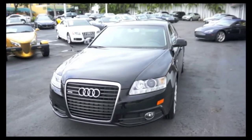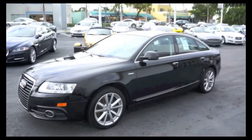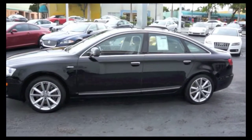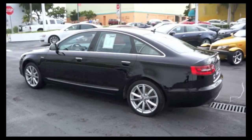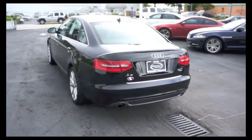Ladies and gentlemen, welcome to beautiful Miami and Brickell Luxury Motors. Here we have a 2011 Audi A6 Quattro, 6-speed automatic with Tiptronic, 4-door sedan, 3.0L V6, brilliant black with Valcona partial leather seating.